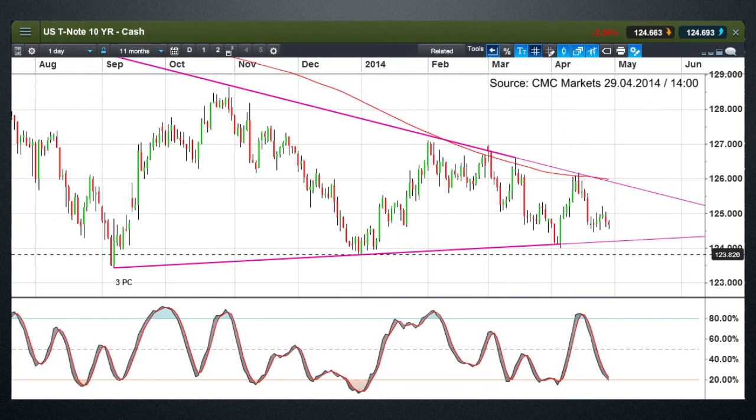We can see from this chart that price action has been compressing since the beginning of the year, with two converging trend lines. The latest Q1 GDP numbers out of the US are expected to show growth of around 1.2%, and the expectation is that we'll see a pick-up in economic activity heading into Q2. The key indicators for that are going to be this week's ADP data, the nonfarm payrolls data on Friday, and the ISM manufacturing data.